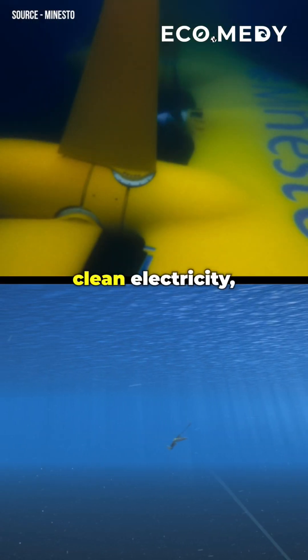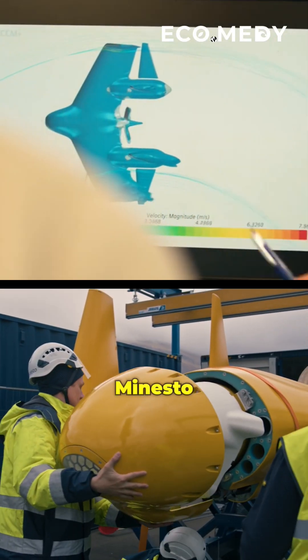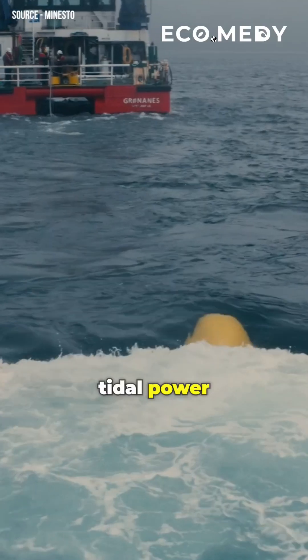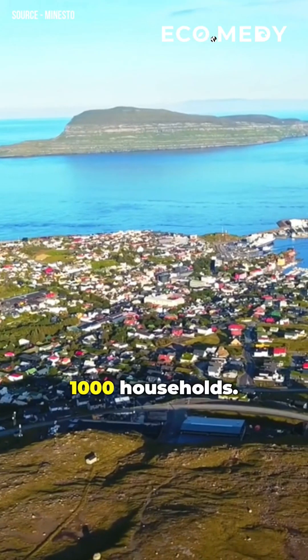Meet Dragon 12, an innovative tidal kite designed by Swedish company Minesto. It flies through the waves to generate clean electricity. Similar to a kite in the wind, it harnesses tidal power to generate up to 1.2 megawatts of electricity, capable of powering approximately 1,000 households.